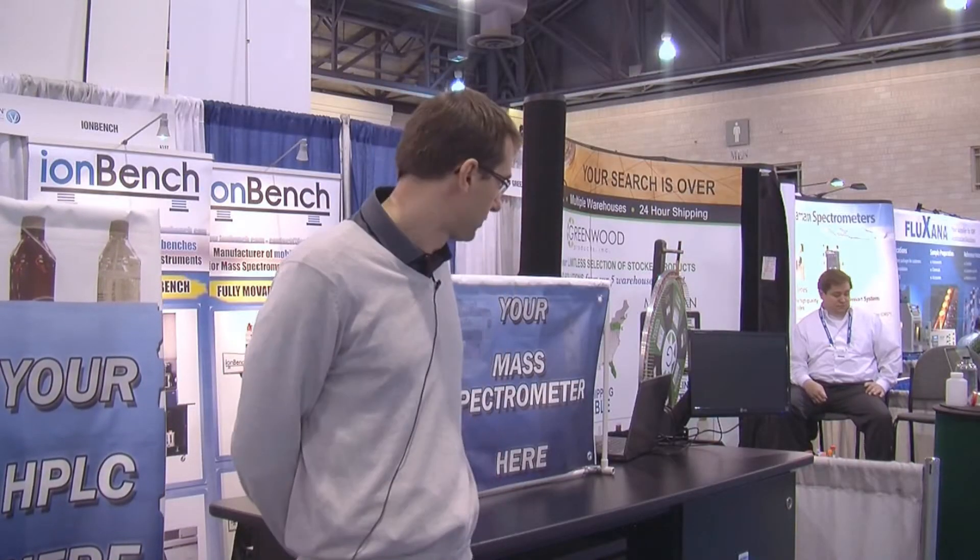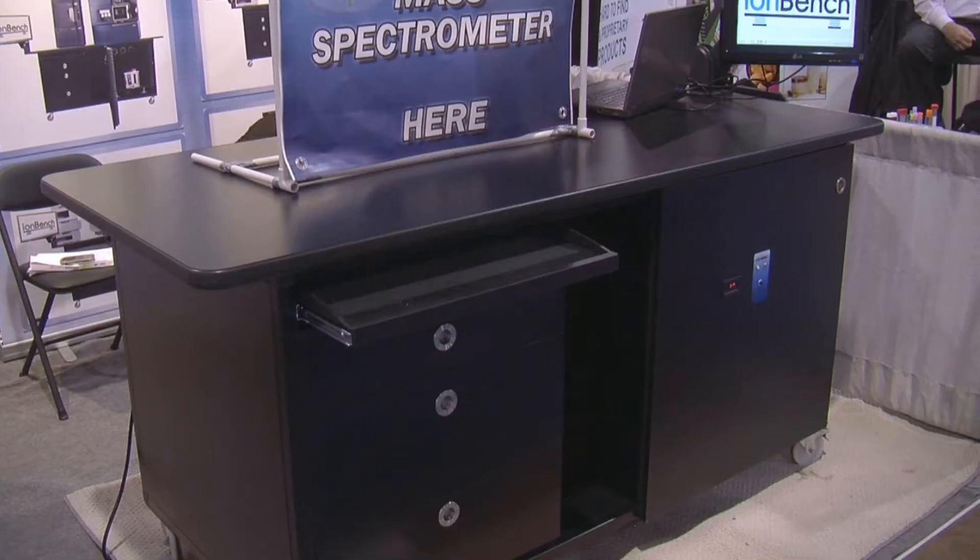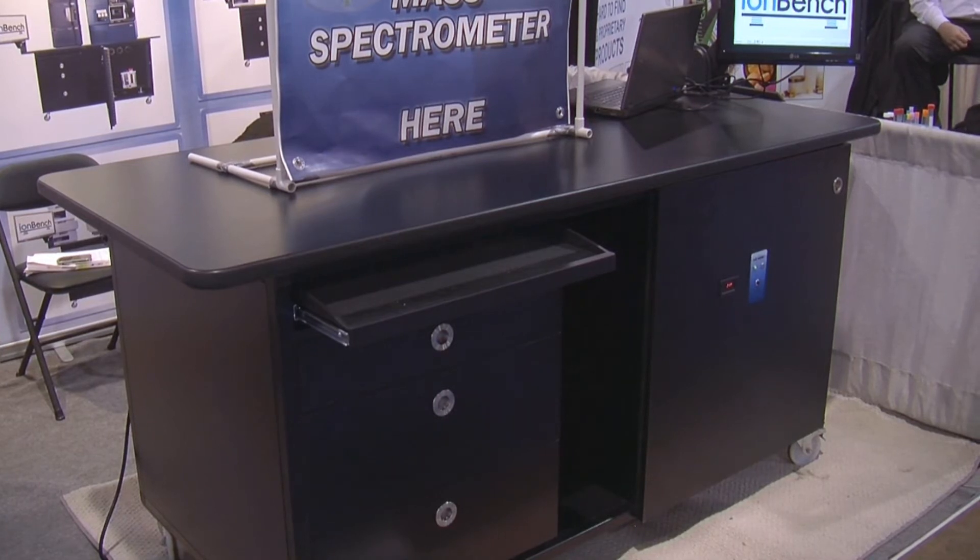We introduced at Pittcon two main new product lines. The first one is IonBench MS, which is a bench for mass spectrometry. And the second one is a bench for liquid chromatography.